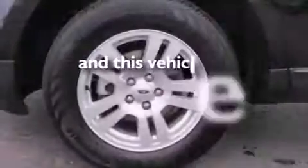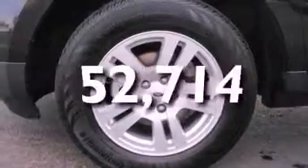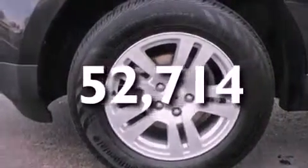This vehicle has fewer than 53,000 miles on the odometer. This vehicle is sure to sell fast — call and arrange your test drive today.